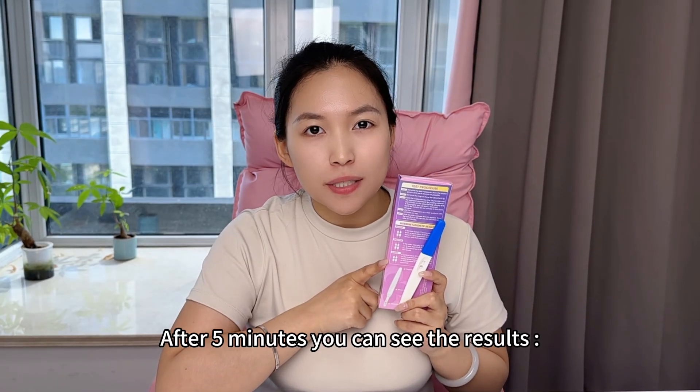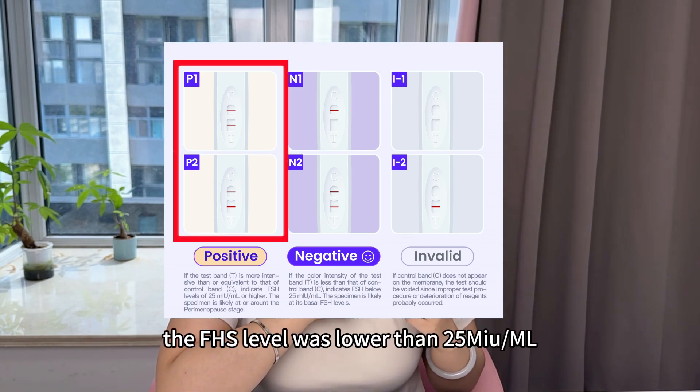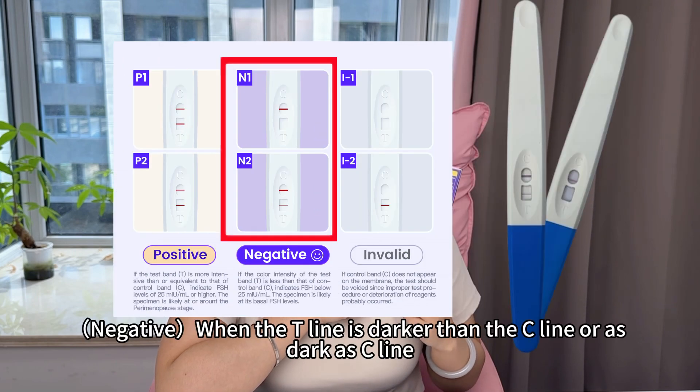After 5 minutes, you can see the result. When the color of the T-line is lighter than the C-line, the FSH level is lower than 25 mIU/ml. This is the normal FSH level.